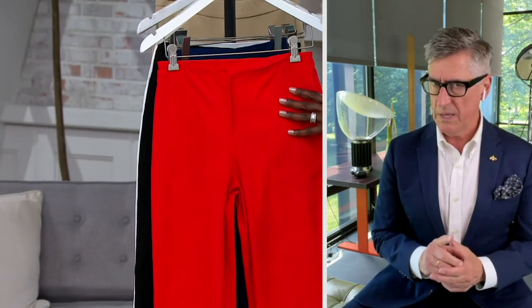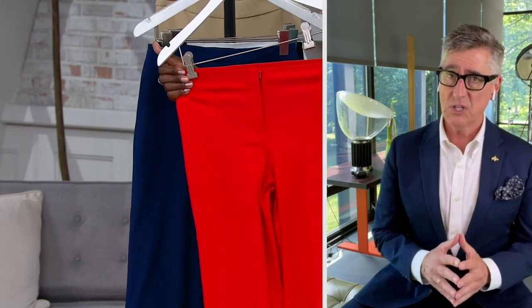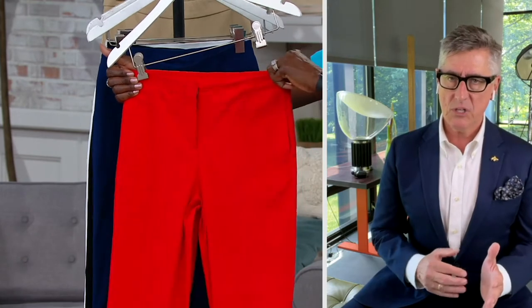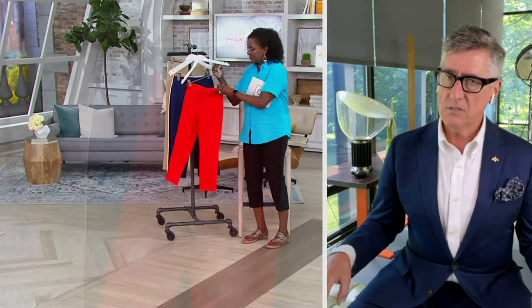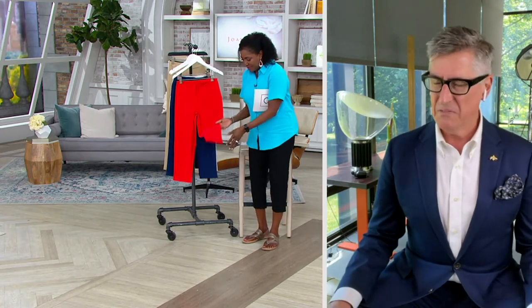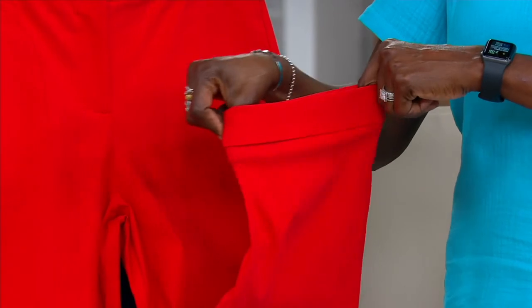I've only ever done one other pant in the twill, and ladies went crazy. Actually, it was a customer suggestion — could I get these for summer in a crop? Could I have a cute little cuff crop? Because once you've tried them on, as you did today, you realize there's something very easy, very comfortable, but very polished about this pant.